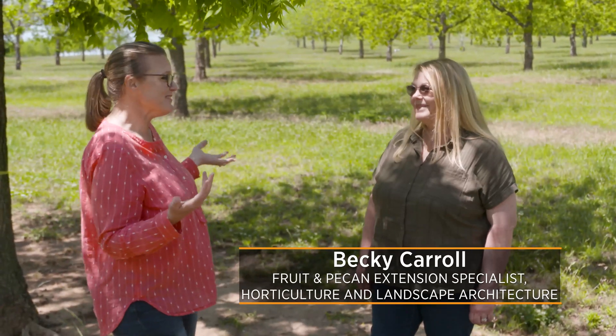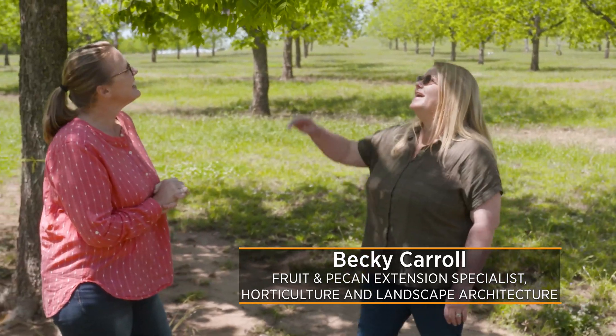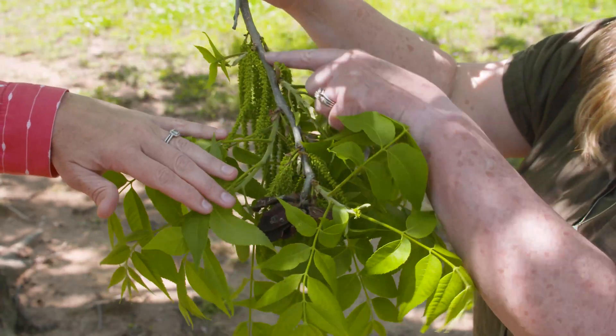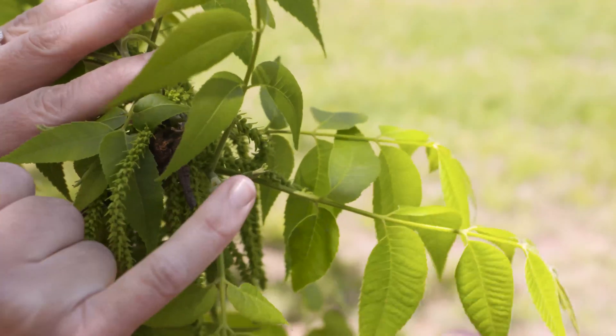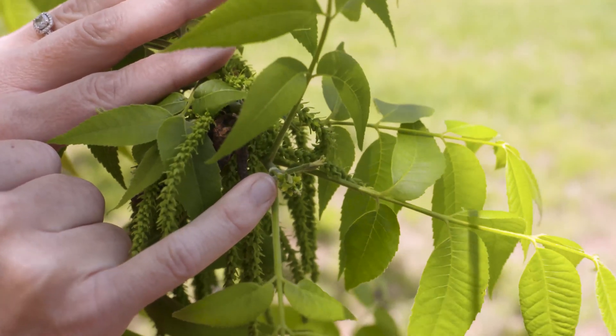Today we are back out here at the Cimarron Valley Research Station, standing in the pecan orchard. Some might say we're standing in a field of flowers, but if you take a look into these trees and pull down this branch, all these things hanging down are called catkins — they're the male flowers. The female flowers are a little bit harder to see, but they're at the end of the current season's growth — that bright, limey green color.